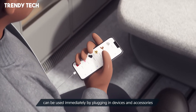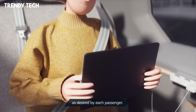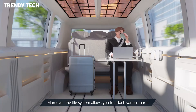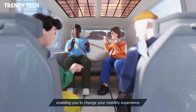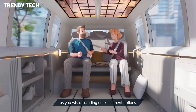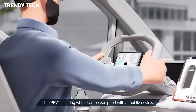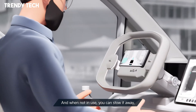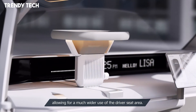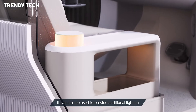Advanced technology integration ensures a seamless user experience, with intuitive controls and connectivity options enhancing the vehicle's functionality. Safety is paramount, with the PV5 equipped with a comprehensive suite of driver assistance systems to ensure secure and confident driving. As part of Kia's commitment to sustainability, the PV5 embodies the future of electric mobility, offering a glimpse into a world where vehicles are not just modes of transport, but adaptable spaces that cater to the evolving needs of society.